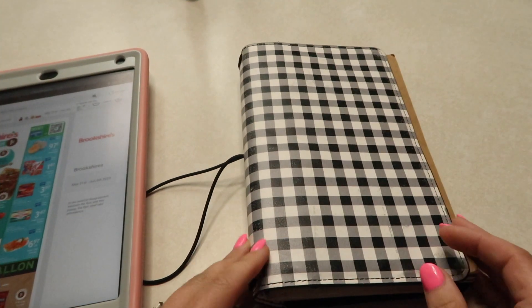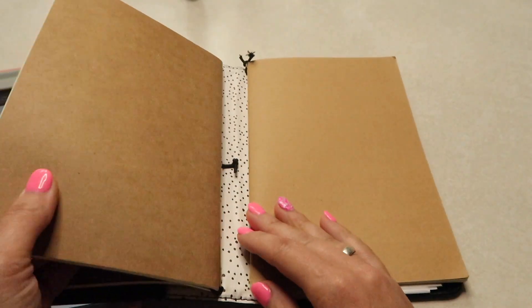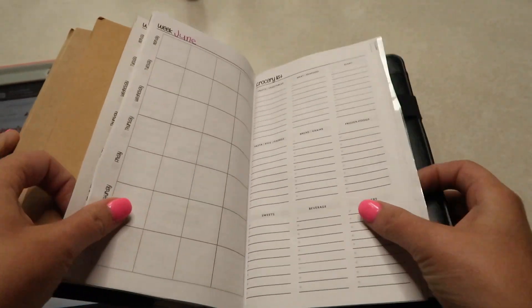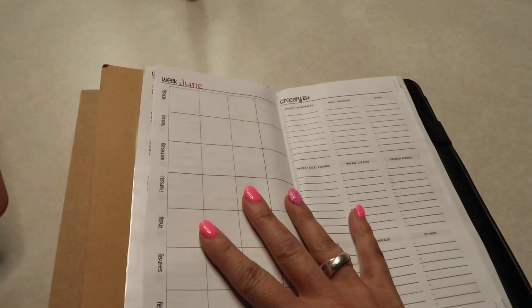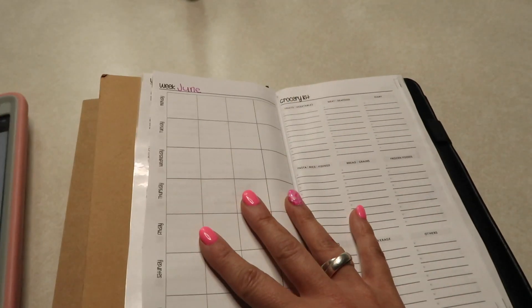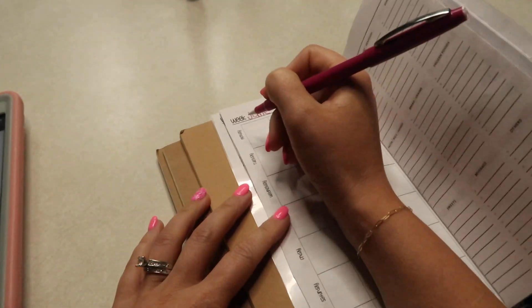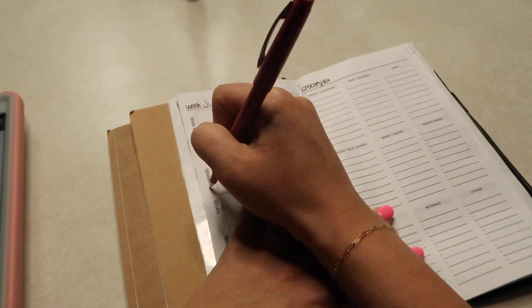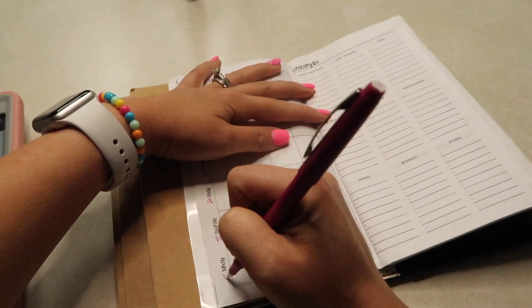This is what I use to make my menu plan — it is just a traveler's journal, which is just a little cover with some elastics in it. I have some different notebooks, but I also have this printout that I got a few years ago from Etsy and I will link that shop down below. I love it because I can make my menu plan on one side and have my grocery list on the other side.